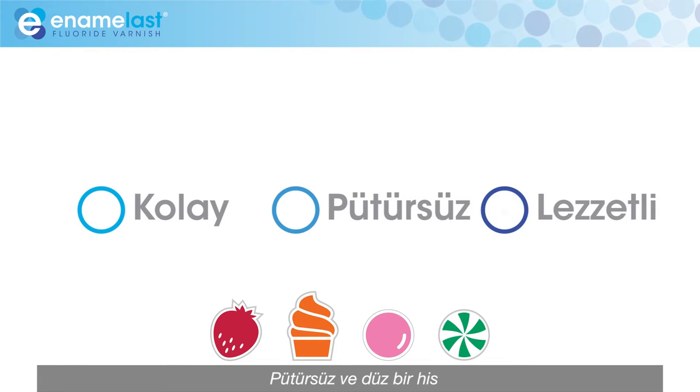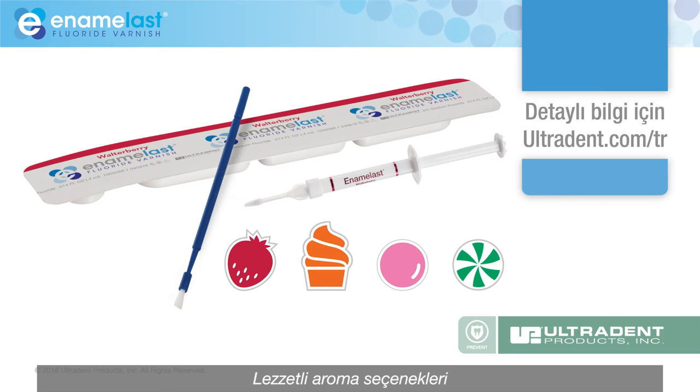Simple application, smooth, non-gritty feel, tasty flavor options. For more information, contact your Ultradent representative or visit ultradent.com.